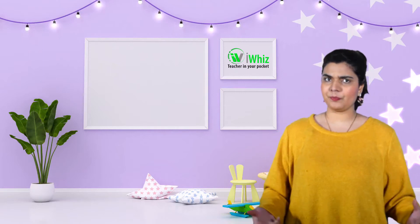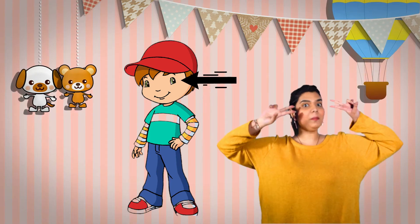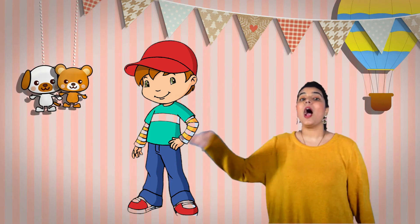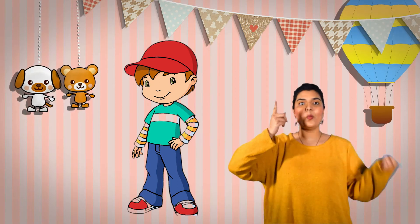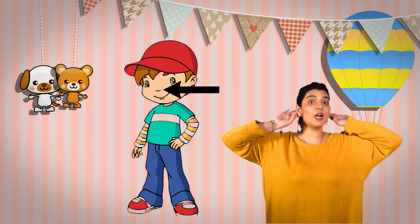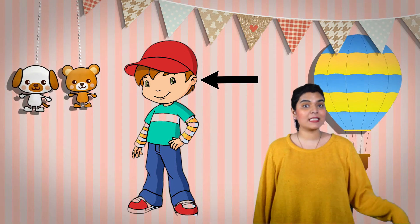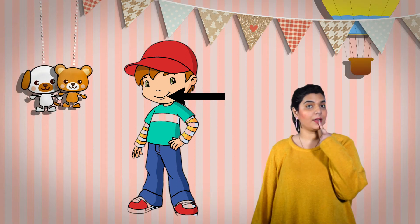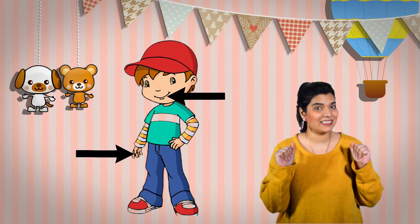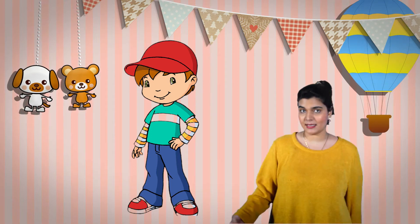Now what does that mean? Let's put these into sentences. I see with my eyes. I smell with my nose. I hear with my ears. I taste with my tongue. I touch with my hands. Those are the body parts that go with these senses.